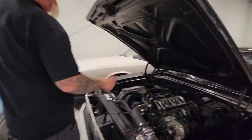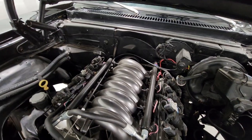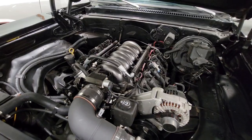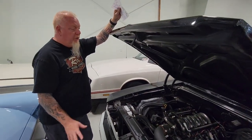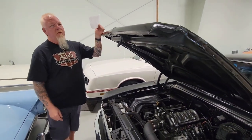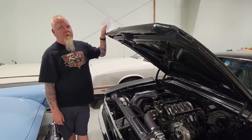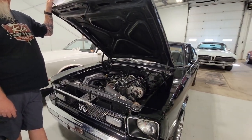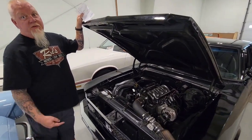Here's what makes it so special: this is an actual all-aluminum block LS1 with a 4L60 transmission. The rear end's been done, new drive shaft — all the driveline money was spent here. This car drove over five hours when it was dropped off on Saturday, and they said it got about 25 miles to the gallon.